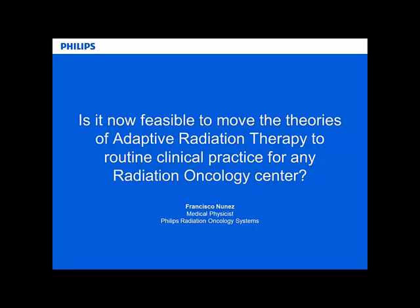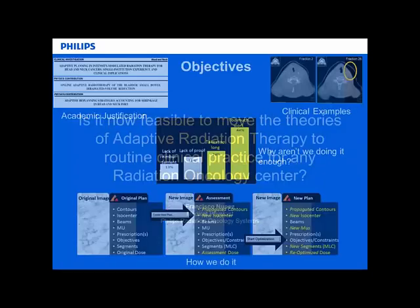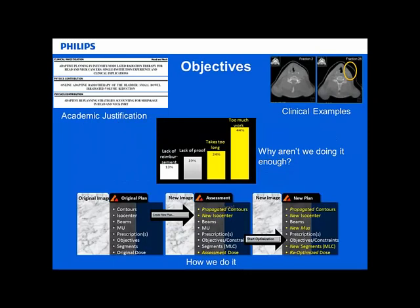Today I'm going to talk about adaptive radiation therapy, and the question we pose is: is it now feasible to move the theories of adaptive radiation therapy to routine clinical practice for any radiation oncology center? I'll give an overview - first going over three academic cases to justify adaptive planning, and then moving into some clinical examples.